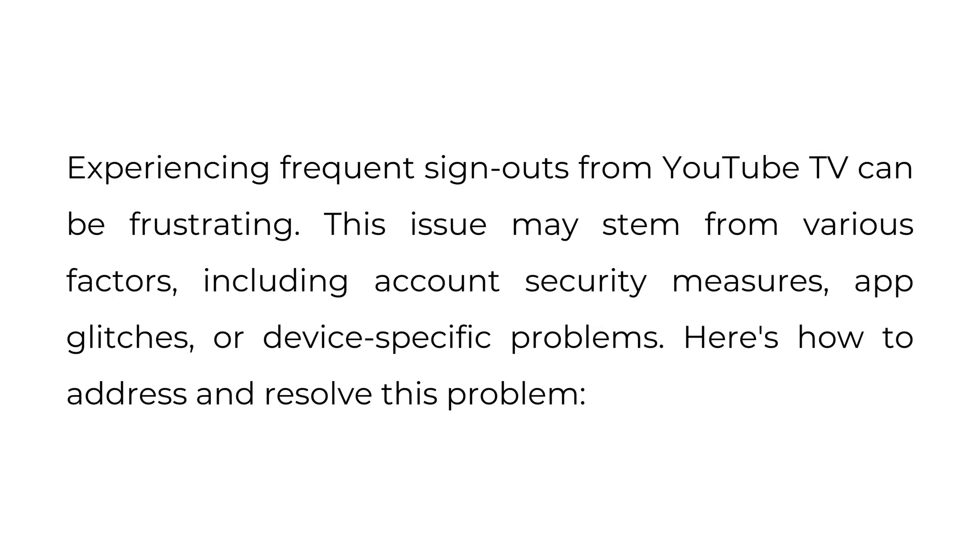Why does YouTube TV keep signing me out? Experiencing frequent sign-outs from YouTube TV can be frustrating. This issue may stem from various factors including account security measures, app glitches, or device-specific problems. Here's how to address and resolve the problem.